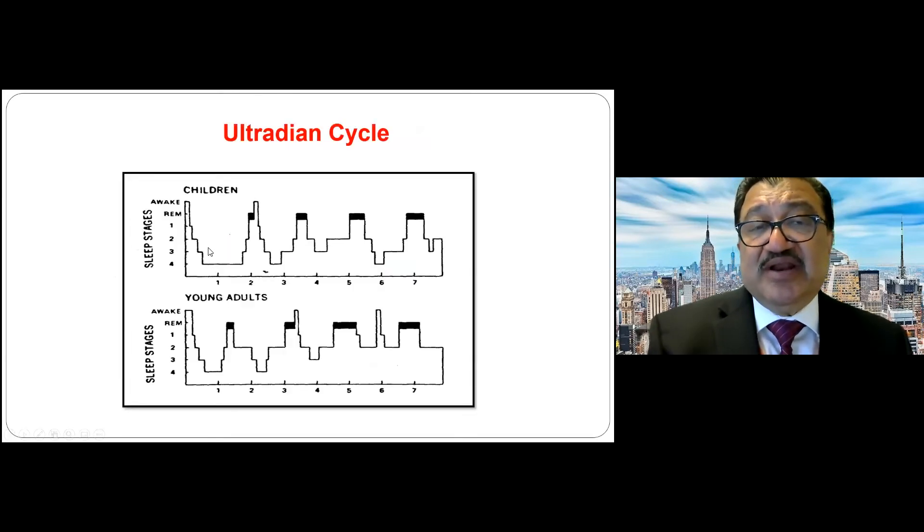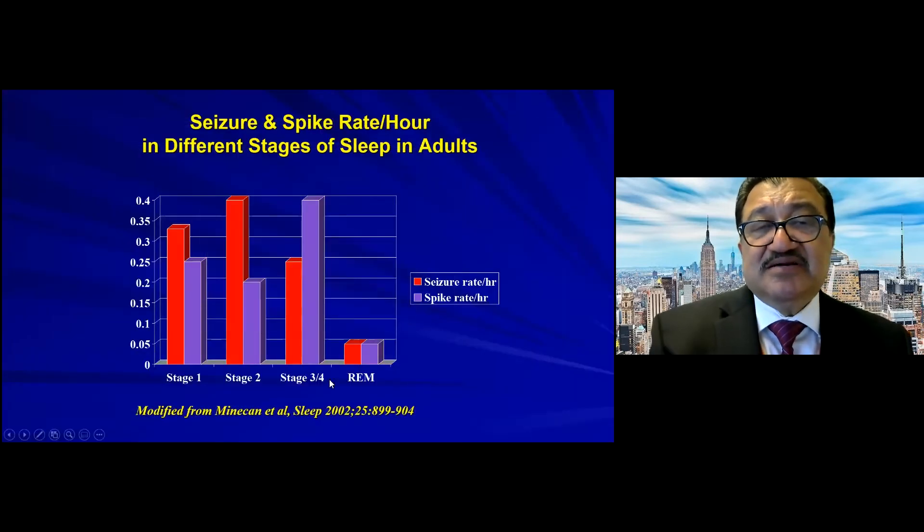Ultradian cycles are the pattern where every night people cycle through non-REM, REM, non-REM, REM. As you go later in the night, REM increases, while non-REM dominates the first half. Children have a very large and deep first non-REM cycle — that's why non-REM parasomnias like night terrors happen in the first half of the night and nightmares in the second half. In general, seizures happen in stages one and two of sleep, while spikes happen more in stages three and four.